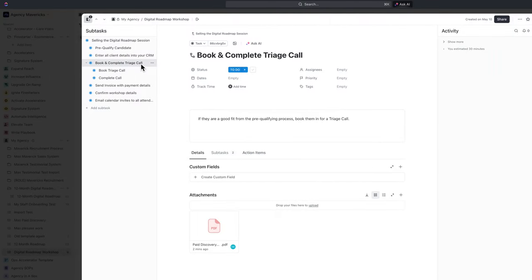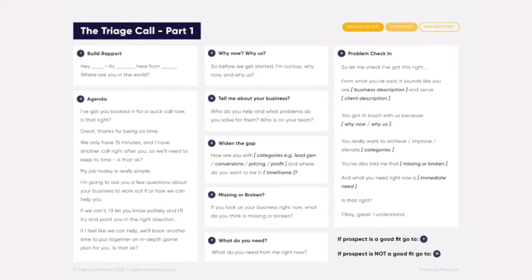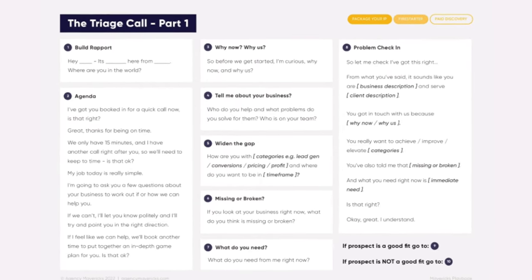After watching the first training, you'll already have the clarity and confidence to start suggesting a digital roadmap to the very next person you speak to. And by the time you finish the first module, you'll be ready to close your first digital roadmap client and watch your conversion rate skyrocket. All the training scripts and templates you need are included in the paid discovery method, so you can literally follow along step by step and start getting the same results that hundreds of other agencies are getting by adding a digital roadmap to your agency.